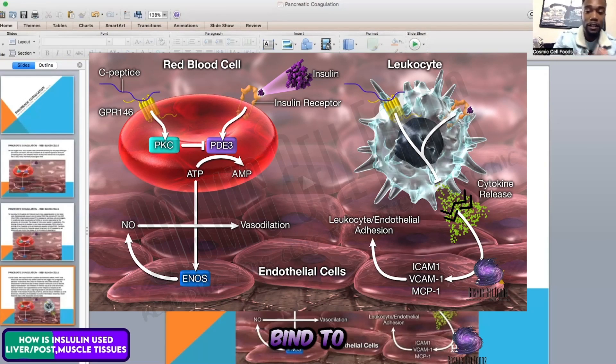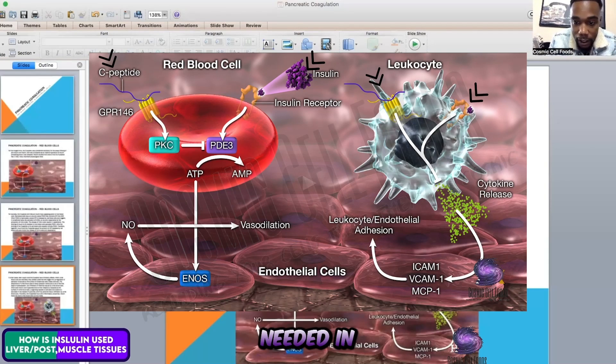When both insulin and the C-peptide bind to their respective receptors at the surface of white blood cells, a signaling cascade is activated that leads to a decrease in the release of cytokines and thus prevents tissue infiltration by the white blood cells. Therefore, the C-peptide has anti-inflammatory properties. If the pancreas is not producing the C-peptide and insulin, neither the red blood cells nor the white blood cells will be able to communicate properly. Insulin also helps the red and white blood cells communicate with each other.